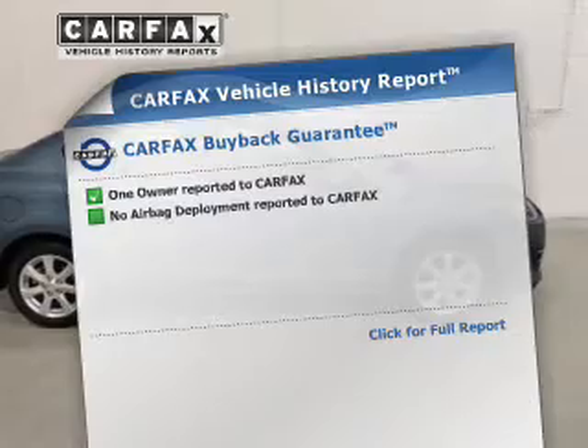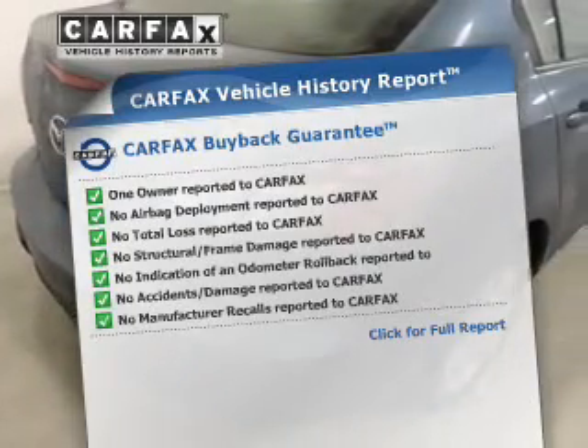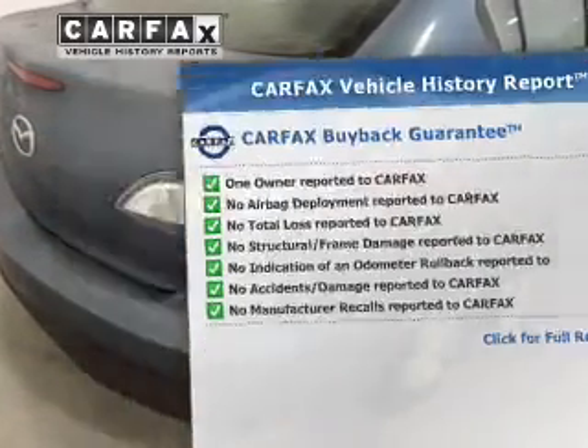Rest easy knowing this vehicle comes with a Carfax vehicle history report from Carfax, the most trusted provider of vehicle information.